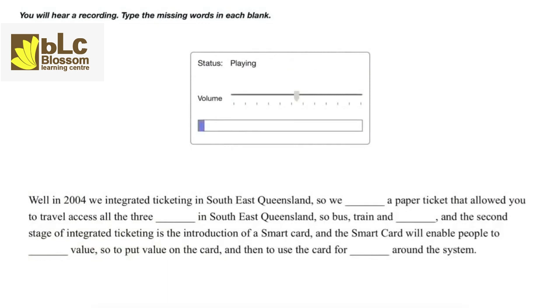In 2004 we integrated ticketing in southeast Queensland, so we introduced a paper ticket that allowed you to travel across all three modes in southeast Queensland — bus, train and ferry. The second stage of integrated ticketing is the introduction of a smart card, and the smart card will enable people to store value, so to put value on the card, and then to use the card for traveling around the system.